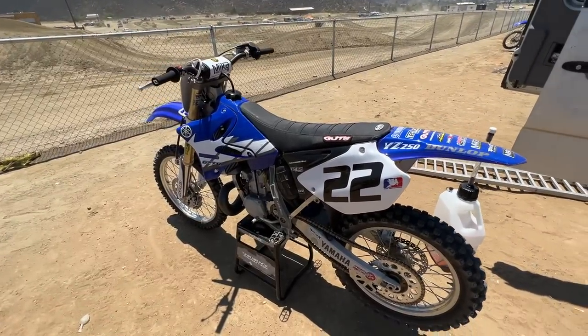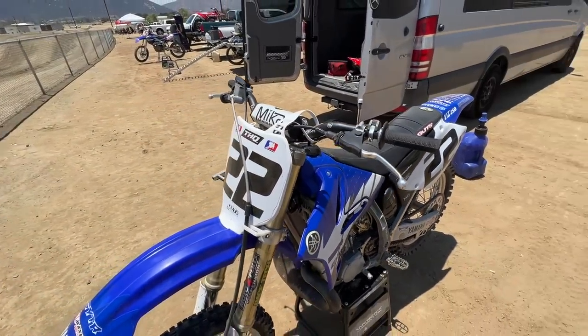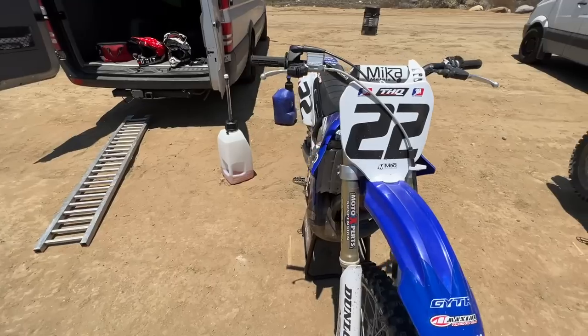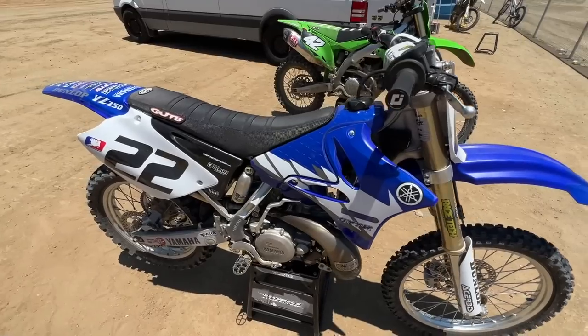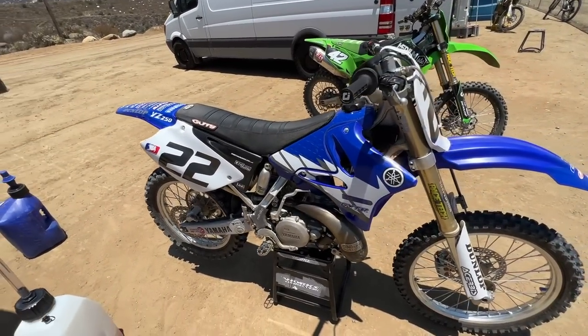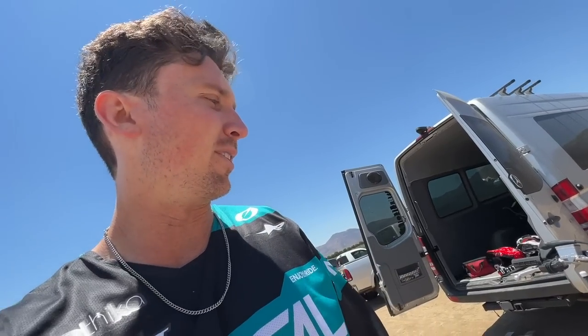After doing a couple motos today, I gotta say the two-stroke is really fun, especially this 250. I don't know what I'm doing — I have no idea how to ride this thing. You gotta ride it so much different than a four-stroke, especially different than a 450. You just gotta trust it a little more. It definitely corners better, you can lay that thing over. But as far as jumping, I'm a little spooked honestly — it feels like I've never ridden before. It's fun learning something new, keep cranking some laps, see if I can get comfy on this thing.